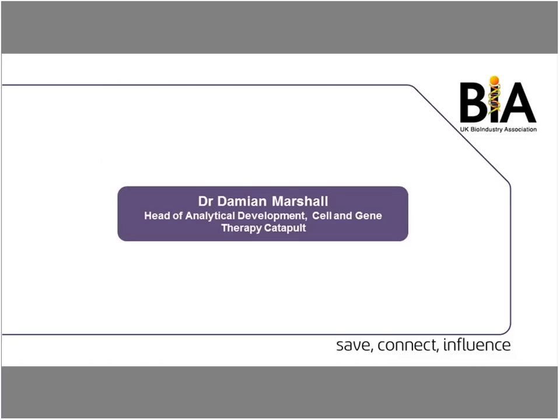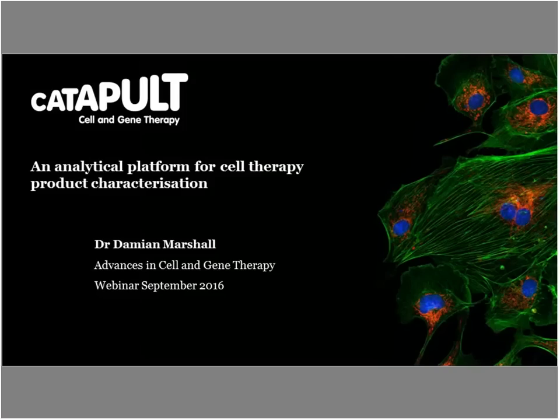The catapult has been vital in taking fantastic academic work from the UK base and addressing challenges in research processes and commercialization. With that, we can now hear from Damien Marshall from the Cell and Gene Therapy Catapult, who's going to talk about the analytical platform for cell therapy product characterization. Good morning everybody — hopefully you can all hear me.